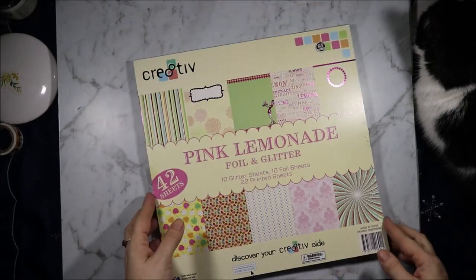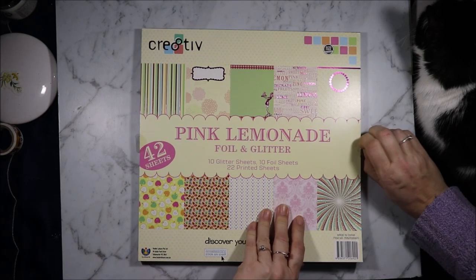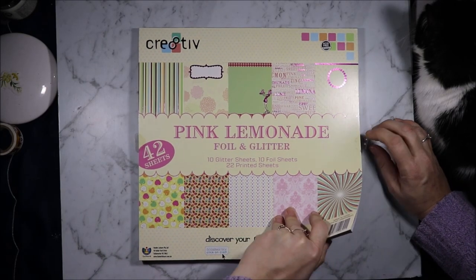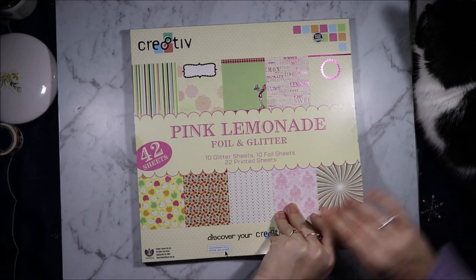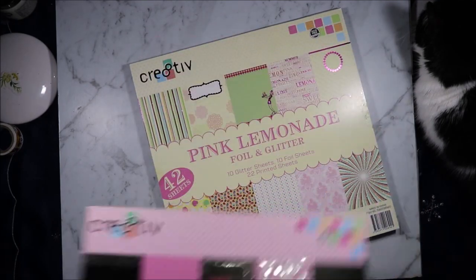My second $2 paper stack — Pink Lemonade foil and glitter. You get 10 foil sheets, 10 glitter sheets and 22 printed sheets — 42 sheets total. Same breakdown as the other one.